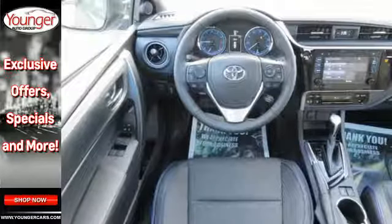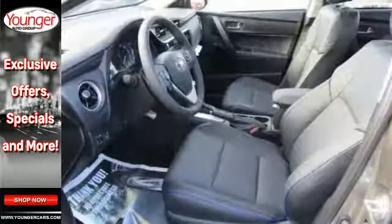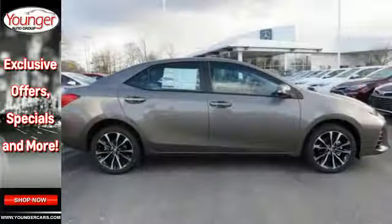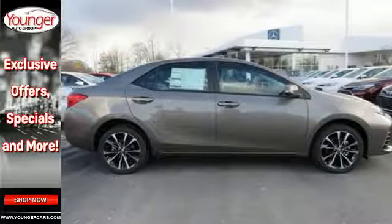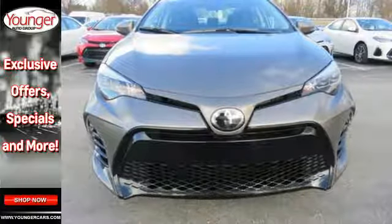It takes safety another step with Toyota Safety Sense, which includes pre-collision system with pedestrian detection, lane departure alert with steering assist, and dynamic radar cruise control. Whether you're stuck in traffic or heading down the open highway, the Entune audio with touch screen will make sure you have the perfect soundtrack.